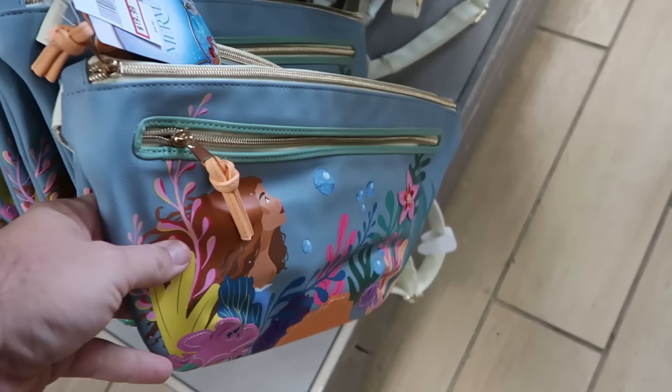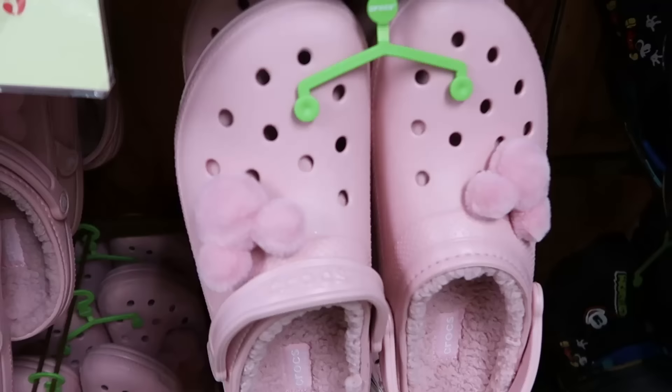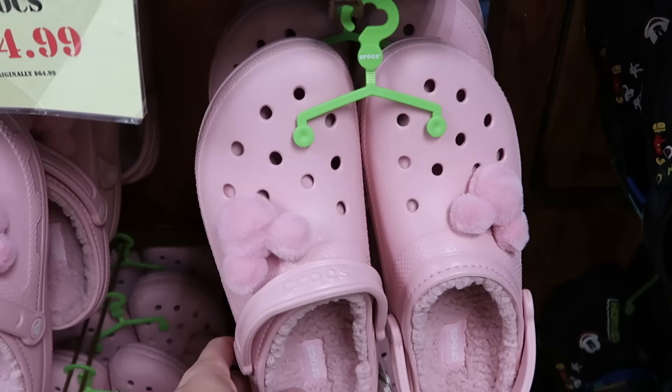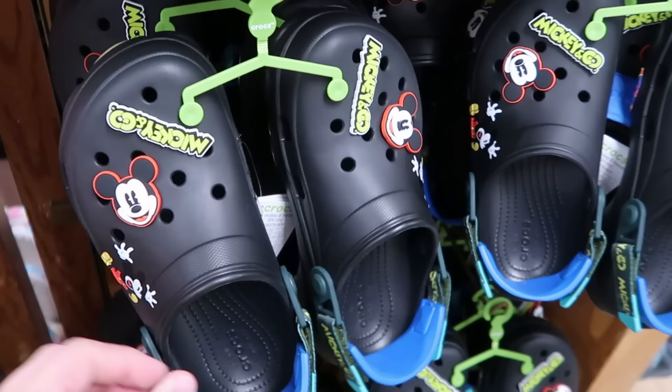Right underneath they have large simulated leather fanny packs from the live action Little Mermaid with two huge zipper compartments and embroidered flowers and bubbles at $20 from $45. Let's check out the Disney Crocs — the pink fuzzy ones with big Mickey fuzzy Jibbitz and Sherpa lining inside, $35 from $65.